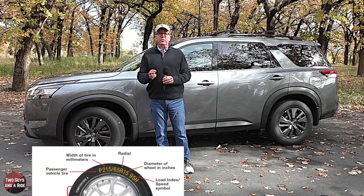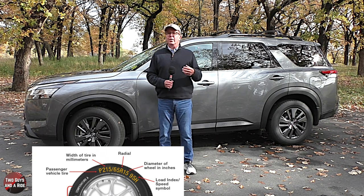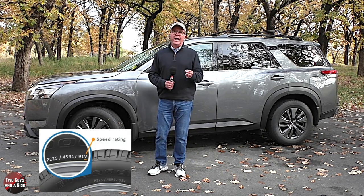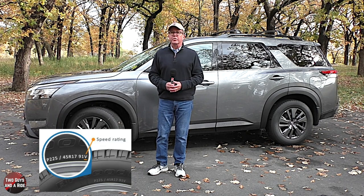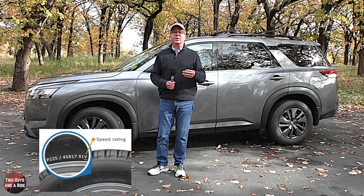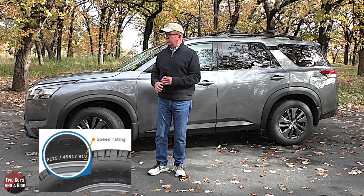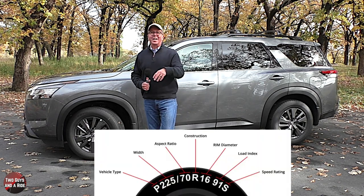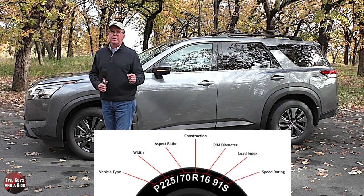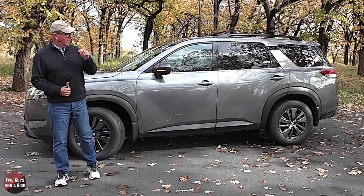Next is the load index — a two- or three-digit number indicating how much weight the tire can support. After that, the last letter is the speed rating, indicating the top speed safe to sustain. A tire with a higher speed rating handles heat better and provides more control at faster speeds. If you missed any of that, hit rewind or read the information posted in the description below this video.